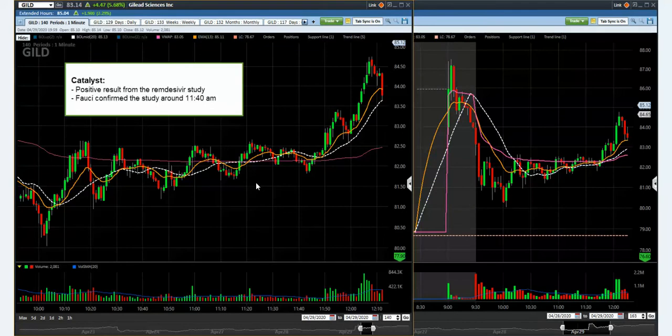Before you trade, you want to know the catalyst for this trade. Basically, Remdesivir is one of the drugs for COVID-19. It got positive news, so it gapped up pre-market. And then it went down right here. And then around 11:30 to 11:40, Fauci came out and confirmed the news.